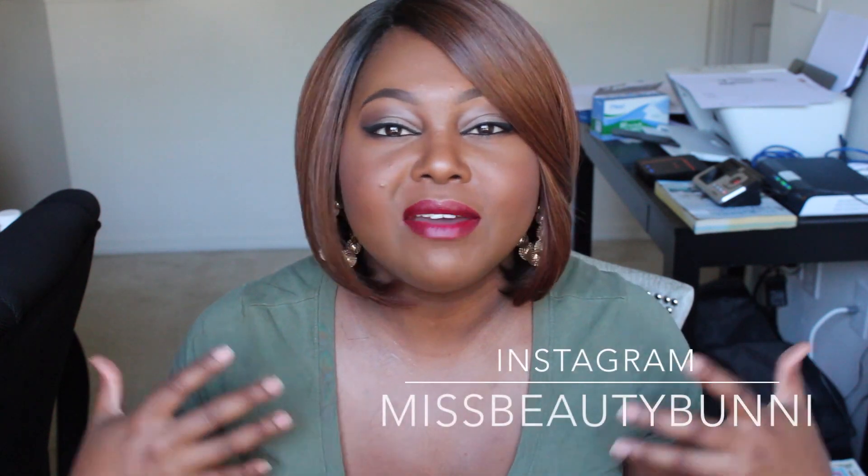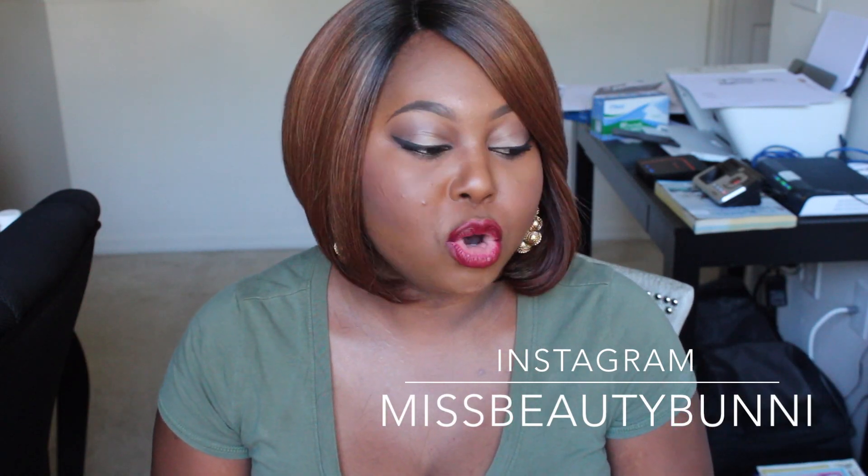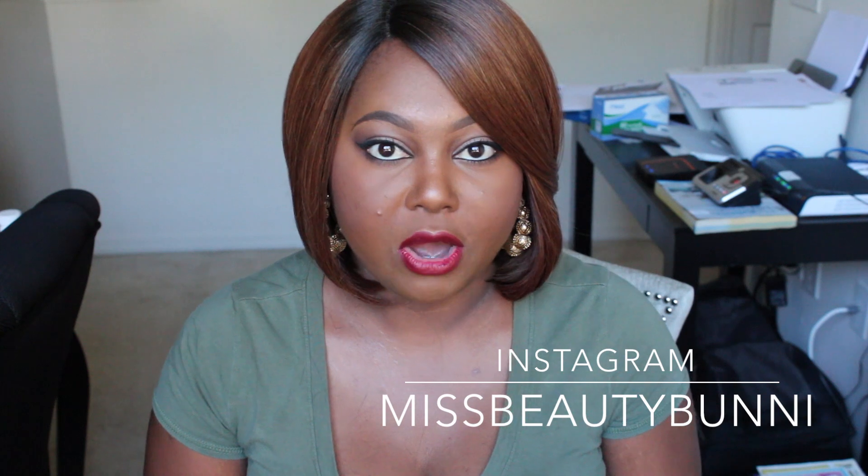Hey everybody, welcome back to my channel. Today I wanted to share a little haul that I did from Bath and Body Works. I picked up a lot of their fall items — their really cozy pumpkin-smelling everything, everything cinnamon, everything fall from Bath and Body Works. So I will get started and show you guys what I got.